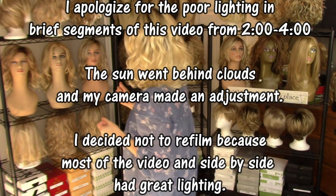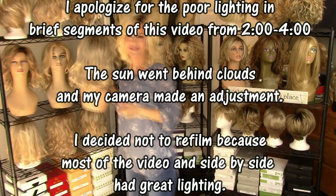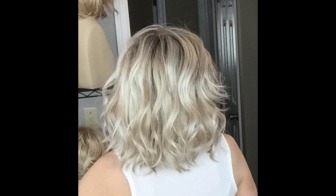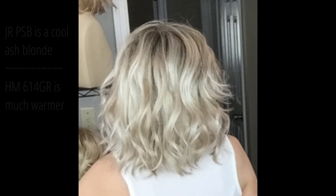Let's go ahead and bring out our John Renau Kendall for comparison. Here I have the John Renau Kendall in the color Palm Springs Blonde, which is FS17-101-S18. Palm Springs Blonde is part of the new John Renau Blondes collection. It's the ashiest blonde in the John Renau line — a medium ash blonde base color with some white platinum highlights all over and a medium ash brown root.